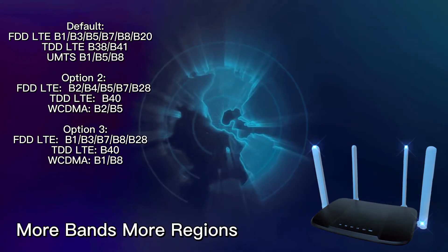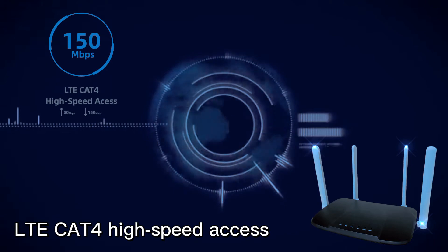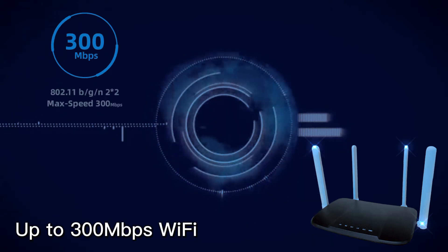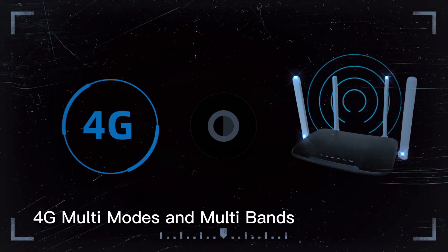Cost effective. More bands, more regions. LTE Cat for high speed access, up to 300 Mbps Wi-Fi, up to 32 users. 4G multi-modes and multi-bands.